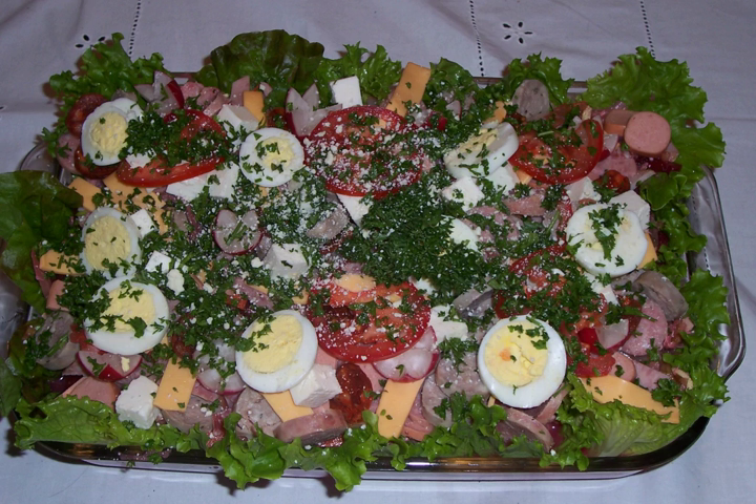For Dia de todos los Santos on November 1, traditional foods include: Fiambre, which can be "white" or "red" depending on whether the pickled vegetable salad contains beets; Iot en dulce, a type of squash boiled in a special sweet syrup; Jocotes en miel, a variety of Spandias purpurea fruit boiled in syrup; and Empanadas de Iot, a type of squash pastry.